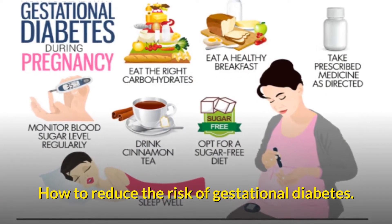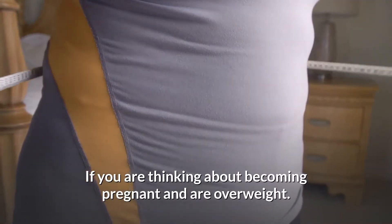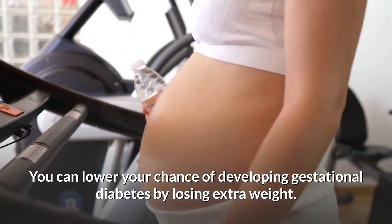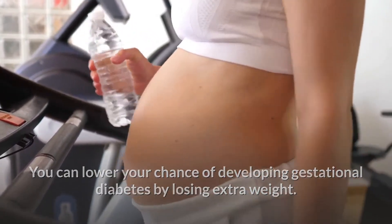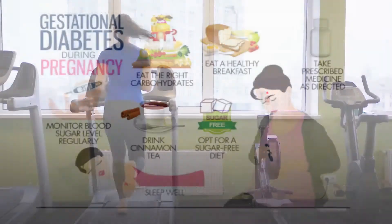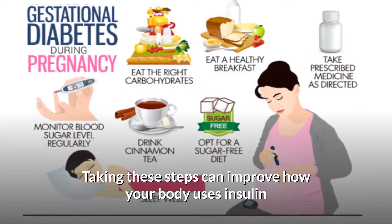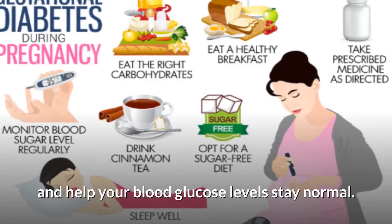How to reduce the risk of gestational diabetes: If you are thinking about becoming pregnant and are overweight, you can lower your chance of developing gestational diabetes by losing extra weight. At the same time, increase exercise before pregnancy. Taking these steps can improve how your body uses insulin and help your blood glucose levels stay normal.